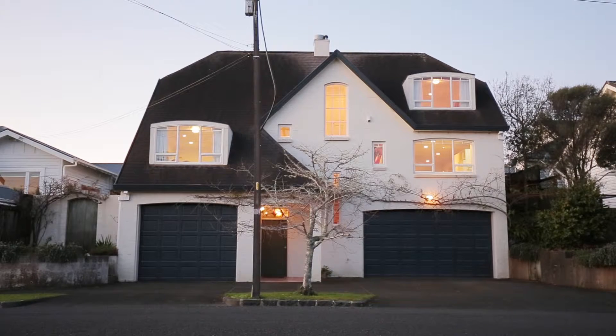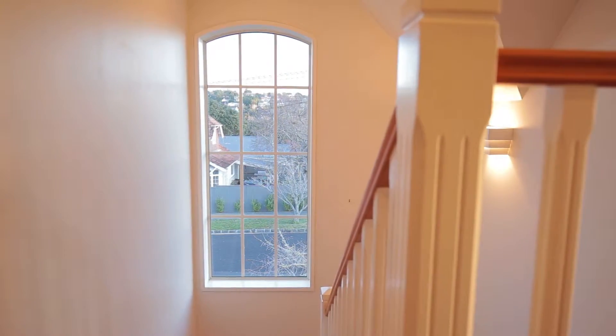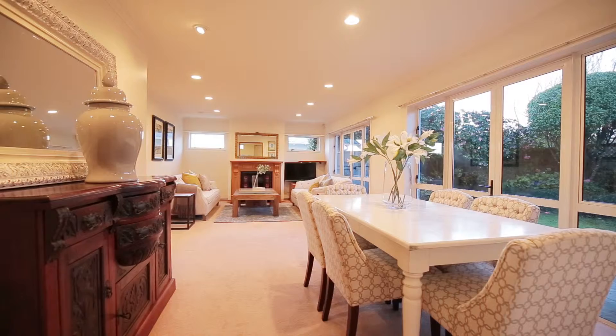This home was lovingly built 21 years ago by a real estate agent, and it was built with no expense spared whatsoever, and it really has stood the test of time. It could be brand new. It's just stylish and modern, crisp, warm. What a fantastic home.